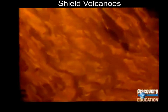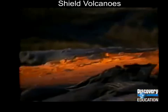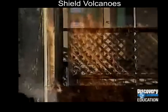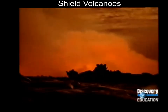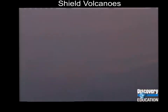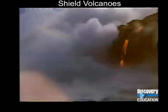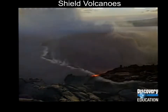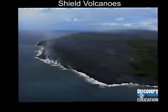Lava from Kilauea flows freely because it is low in silica and its temperature is high. As the lava flows, anything in its path goes up in flames. Kilauea's current eruption began in 1983 and shows no signs of stopping. Its lava hardens into acres of new land every year. Kilauea's volcanic power comes from a hot spot in the earth's mantle, but shield volcanoes are not the most common or the most explosive kind of volcano.